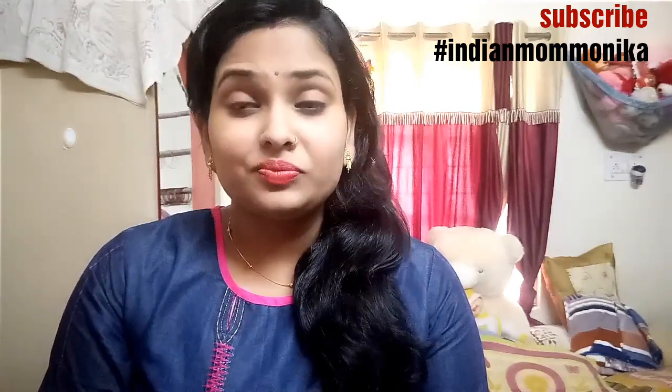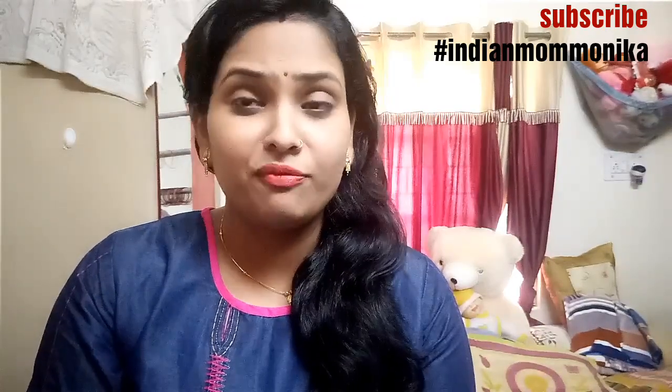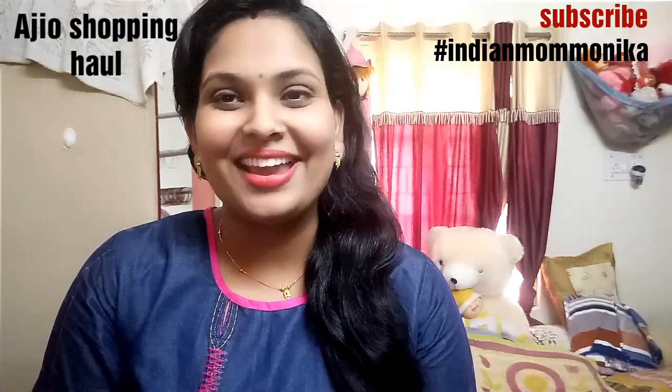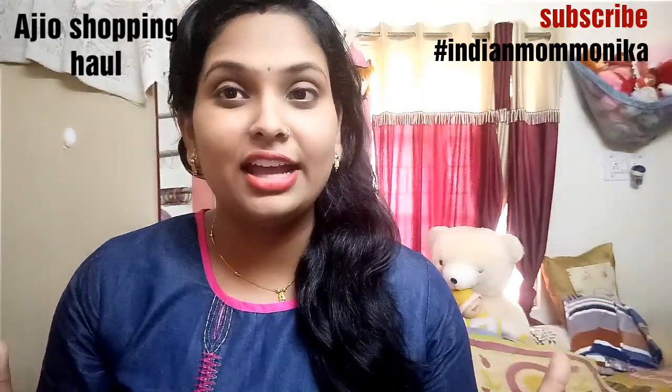I love shopping from Ajio. I love all four products. They are very good and highly discounted — I got 70% off. Ajio is very easy to use; you just have to select your items and put a coupon code at the end.